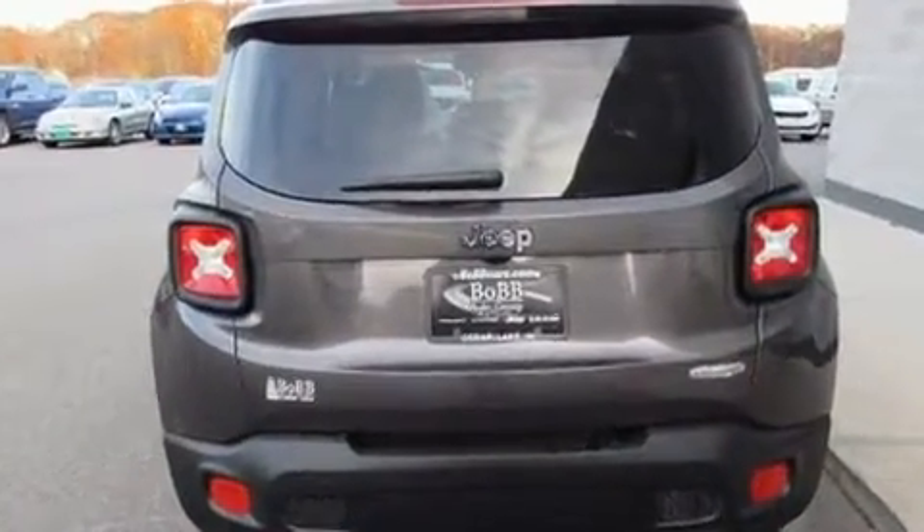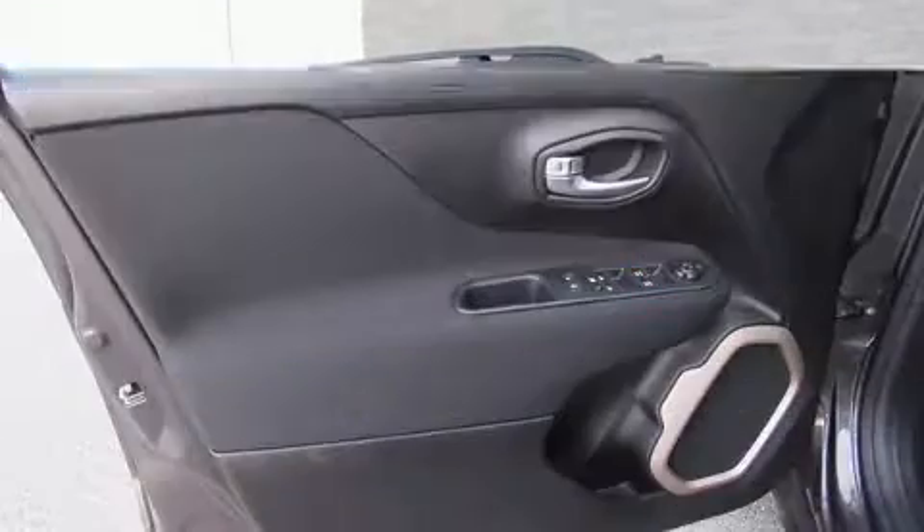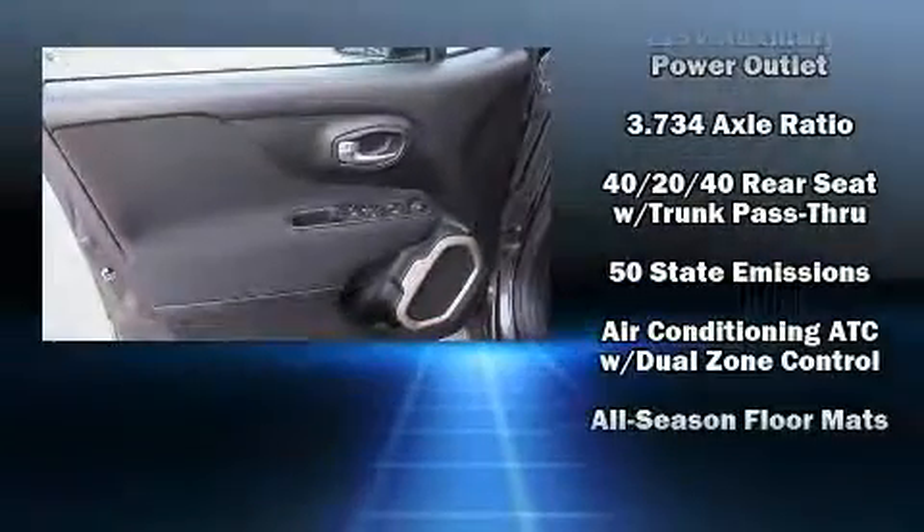Top features include front bucket seats, front and rear reading lights, heated seats, rain-sensing wipers, a roof rack, and air conditioning.